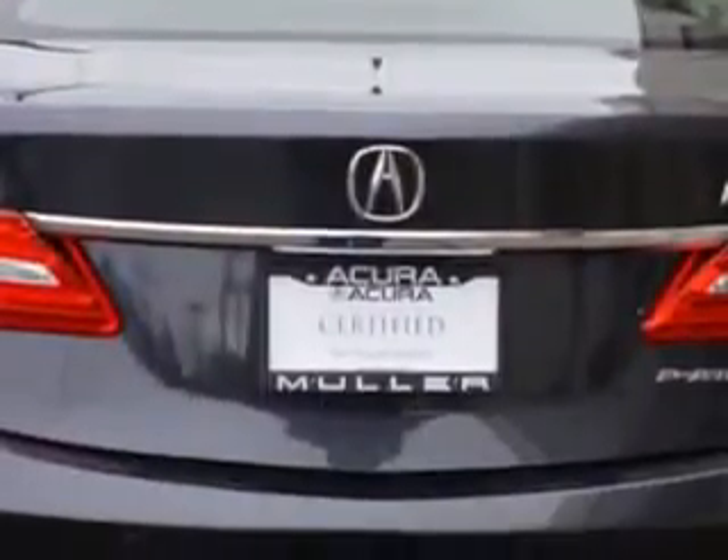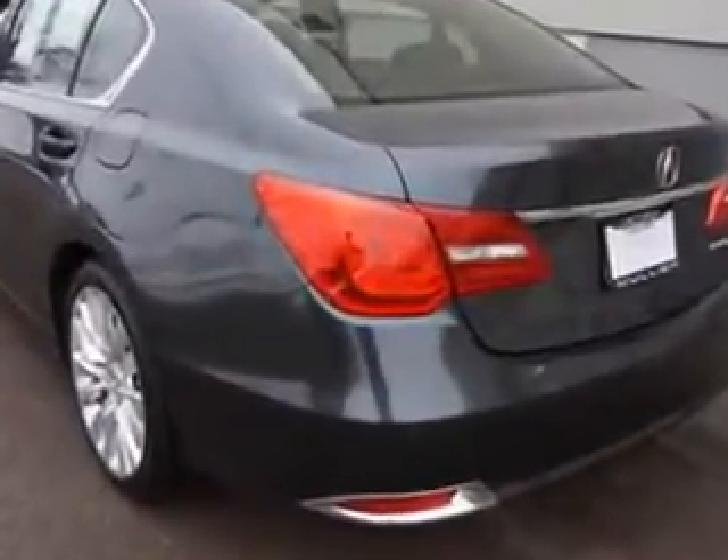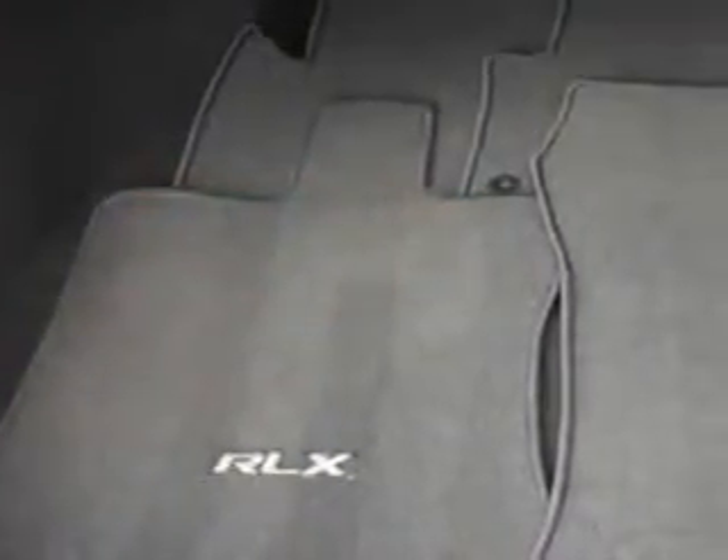Additional features include speed-sensitive windows, a lockout button, power windows with remote operation, and front wipers with variable intermittent settings.